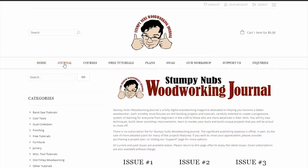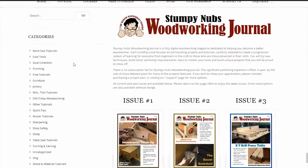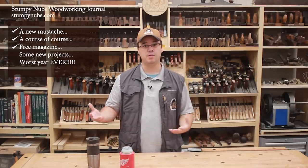But it will be different from the old version, which was video-based. This version will be article-based. It will contain articles based upon videos we've made in the past. We'll take our most popular tip, tutorial, and project videos, and we'll turn them into articles for the e-magazine.